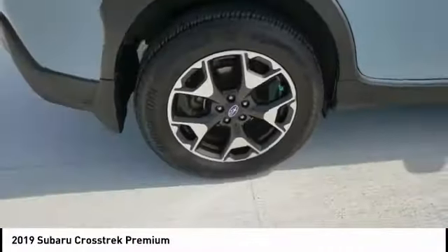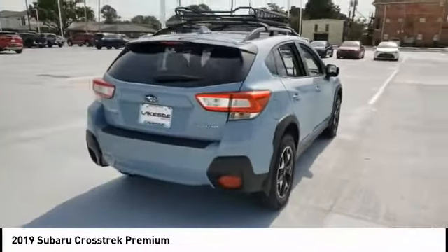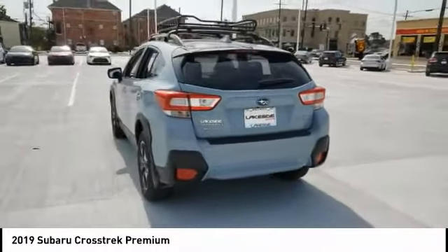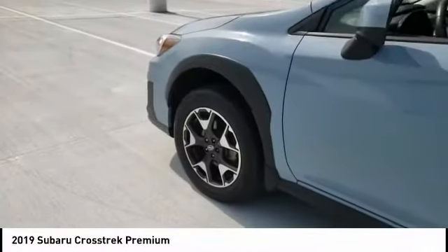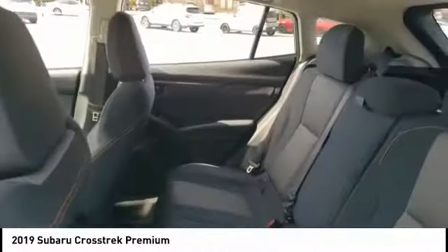This vehicle has less than 30,000 miles. Here are some of this vehicle's great options: tire pressure monitor, all-wheel drive, heated mirrors, aluminum wheels, rear spoiler, brake assist, traction control, stability control, daytime running lights, and engine immobilizer. Wouldn't you look great in this vehicle? Stop in today and see for yourself.